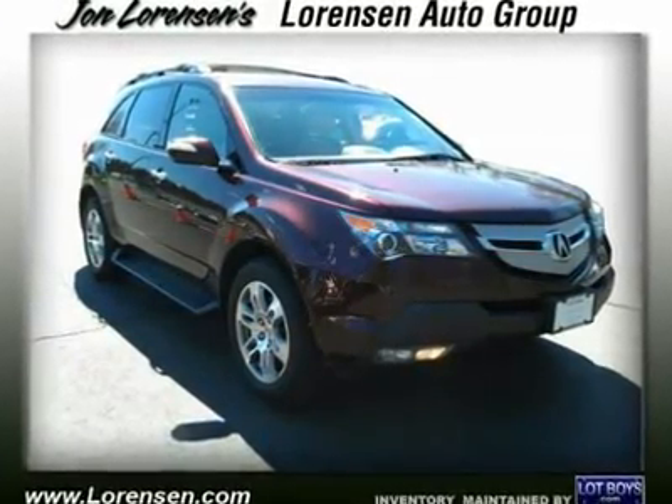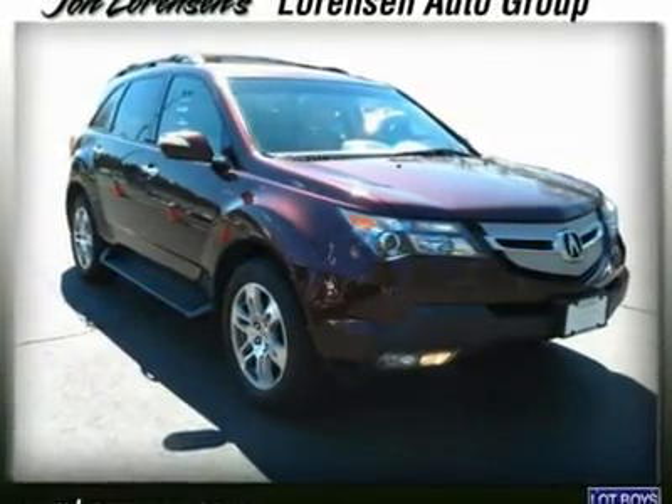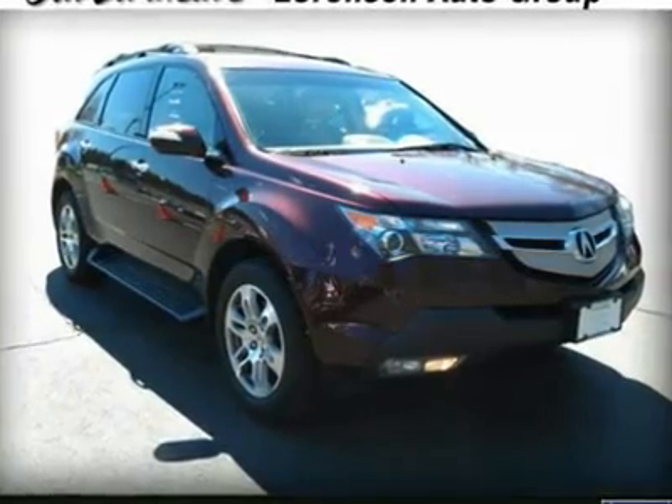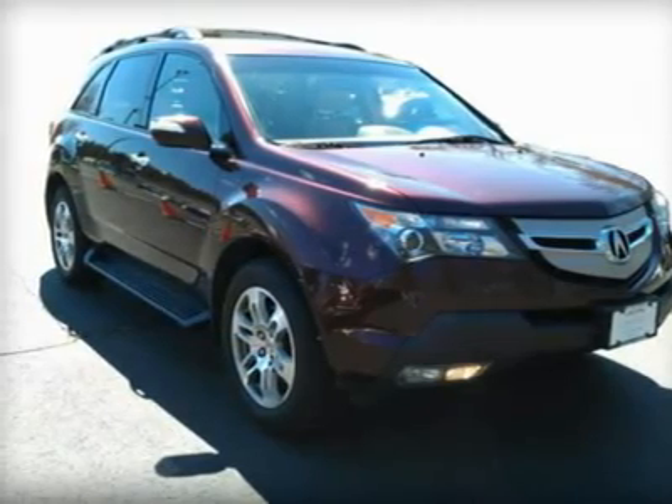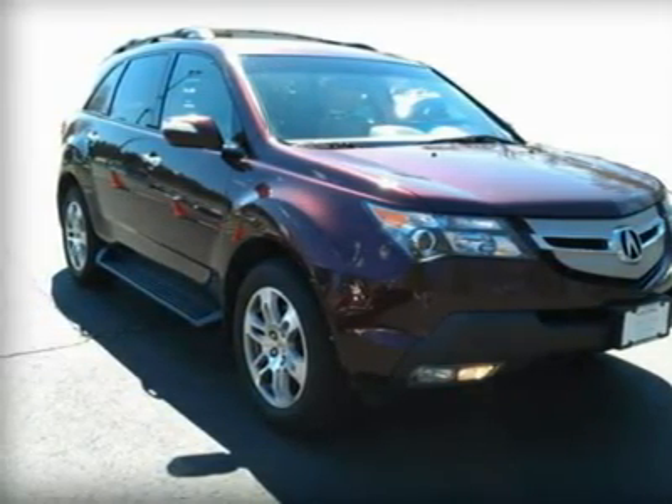Carfax 1 owner, extra clean, only 43,345 miles. Just repriced from $31,995, $1,400 below NADA retail.